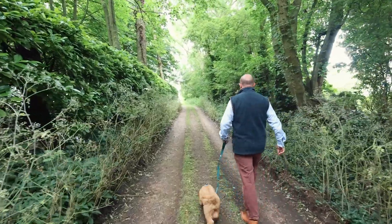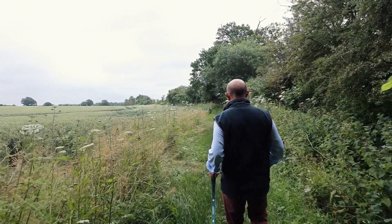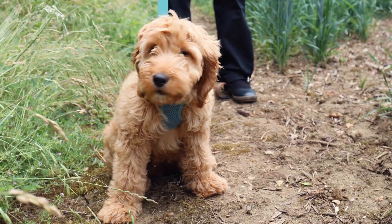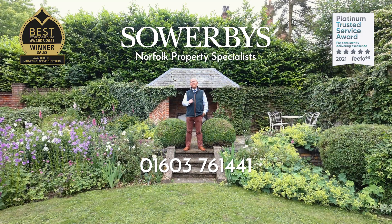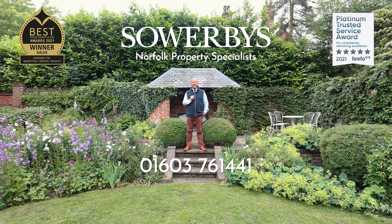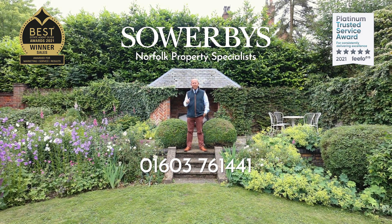Whether you've got a dog or not, imagine coming home from work, stepping outside your door and heading for a walk. What's better than having this right behind the Willows? I really love the Willows, and if you like what you've seen then contact us at Sowerbiz to arrange your viewing or for more information on the number on the screen.